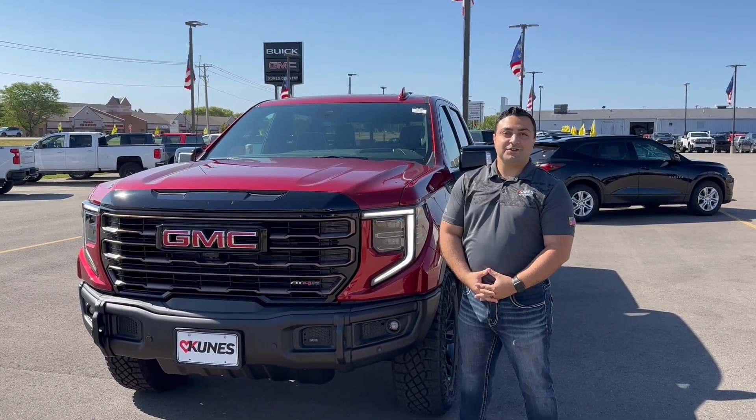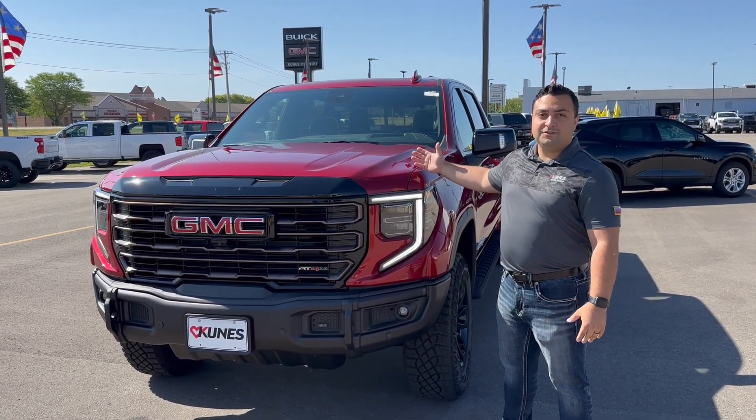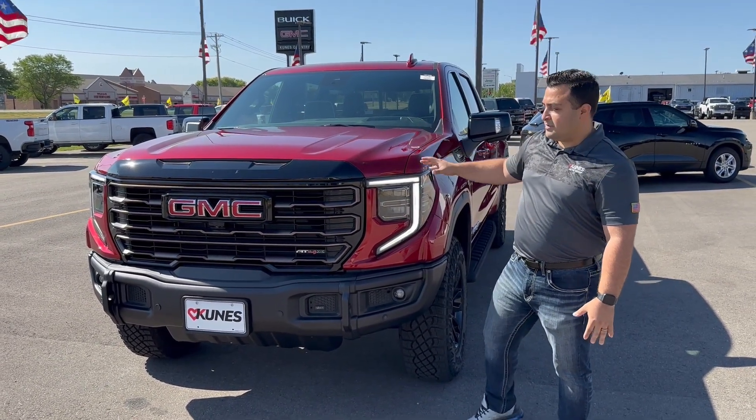Hi, my name is Jamil with Kunes Buick GMC. Wanted to take the time to go over a 2023 GMC Sierra Half Ton AT4X. This truck is truly an off-road king. It's super special.